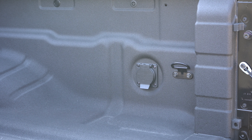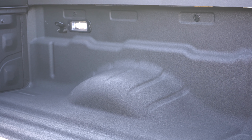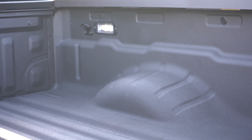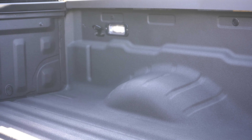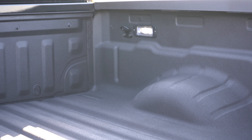You can charge a drill or circular saw back there. Overhead cargo bed lighting comes standard, bed rail caps are included as expected, and optional LED under-rail bed lighting looks very good in the back.